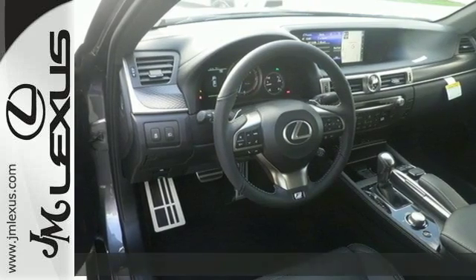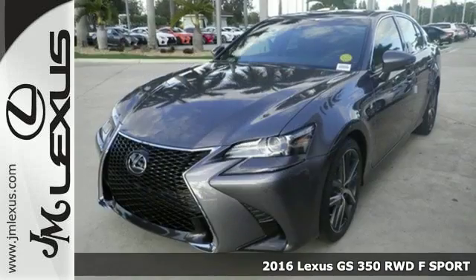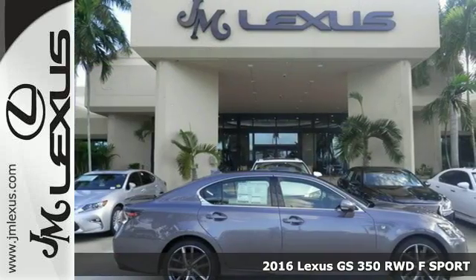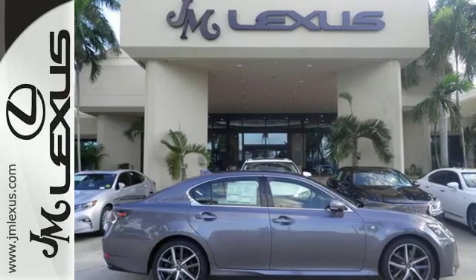It's a 2016 Lexus GS. With an aggressive attitude on performance, luxury, and safety, the redesigned GS is the perfect fit for your full throttle life.